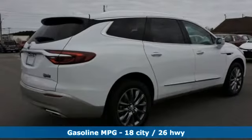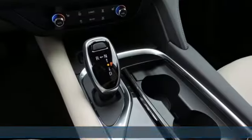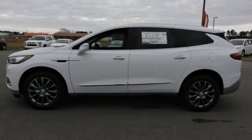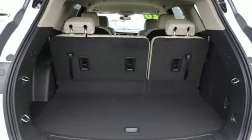Streaming audio, power heated mirrors, front heated leather bucket seats, rear parking sensors, Wi-Fi hotspot, dual zone climate control, automatic transmission, aluminum wheels, automatic with driver control suspension management, and V6 engine.